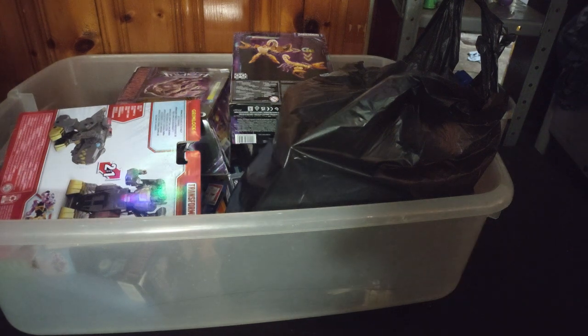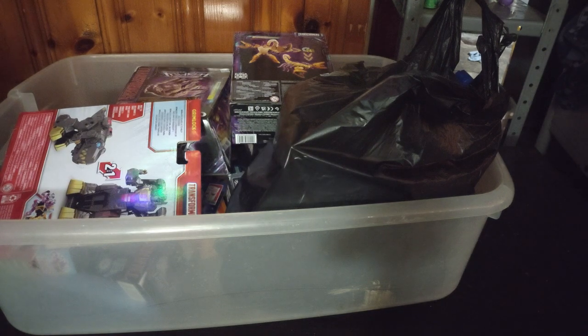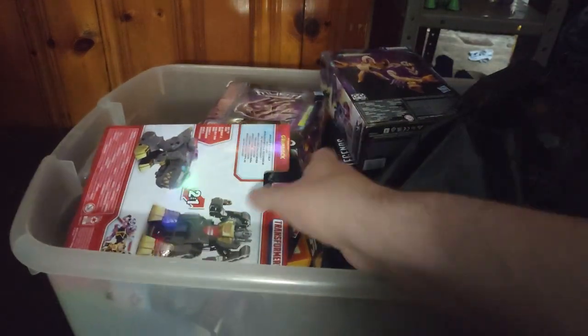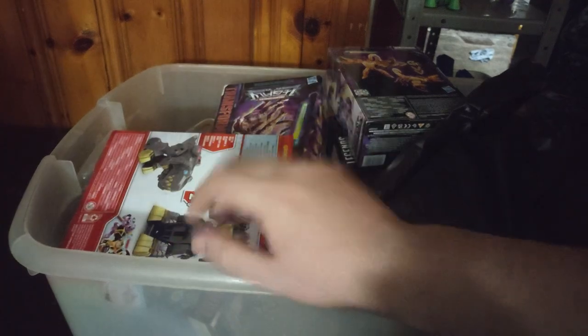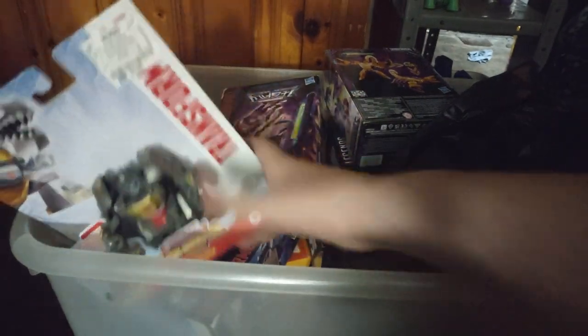We are back from our toy hunt from Ross, and we even found another store selling toys right next door to it. We have a lot of glorious toys to show off in these bags and in the bin — this bin is pretty full with toys. Here's every toy we just scored and how much we paid for it.